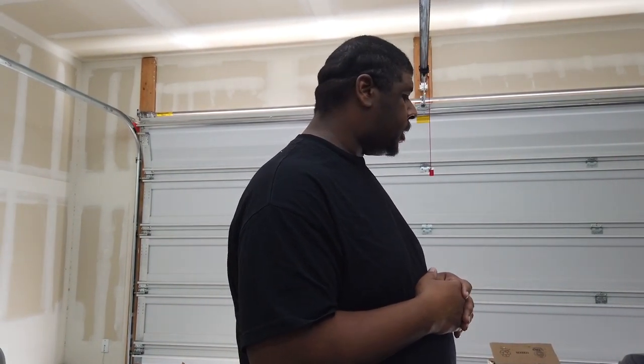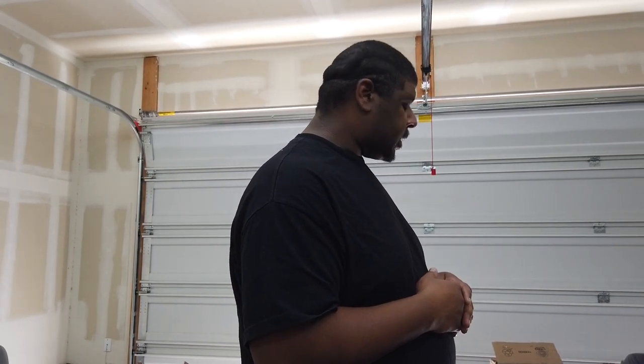Might be able to get a road test today, might not. But I'll get that road test eventually. But let's get to it.